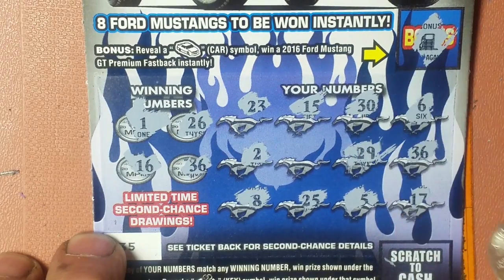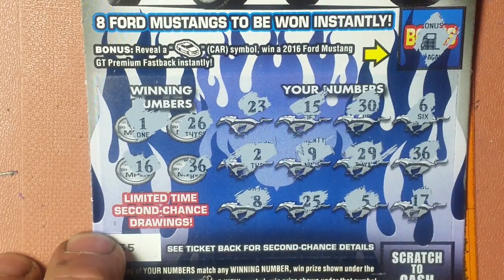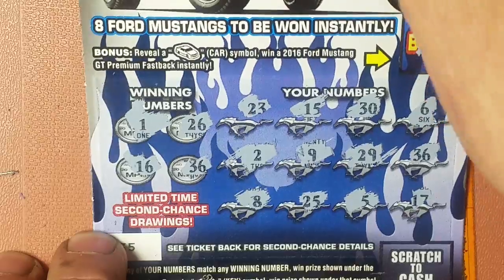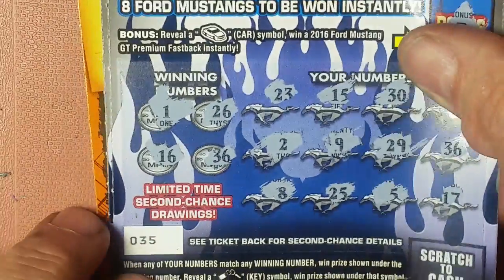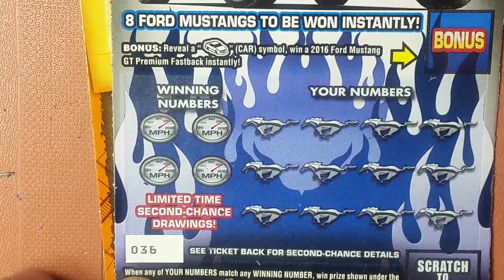We got a 29. No. 9. Matching 36 — save that one for the end. Going to ticket number 36.